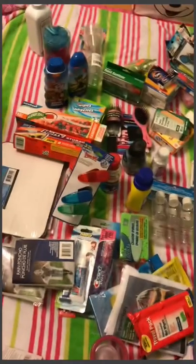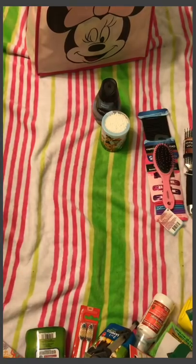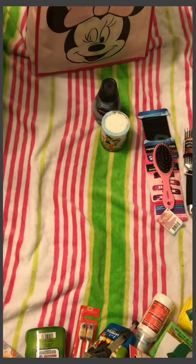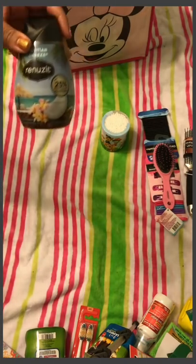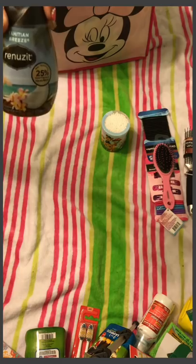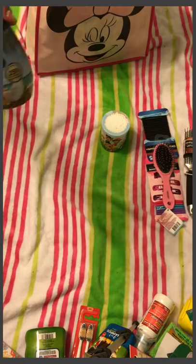That pretty much wraps it up for our adult stuff. There are a couple of things I forgot — I apologize, I just have so many things to go through. My friend said I was buying the whole store, but in my defense I saved so much more money than if I'd gone to Walmart or Target. I got an air freshener that you just twist up to release the scent, just to give the stateroom a nice fresh smell.